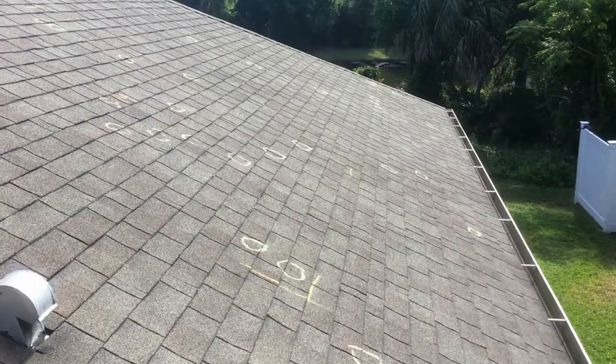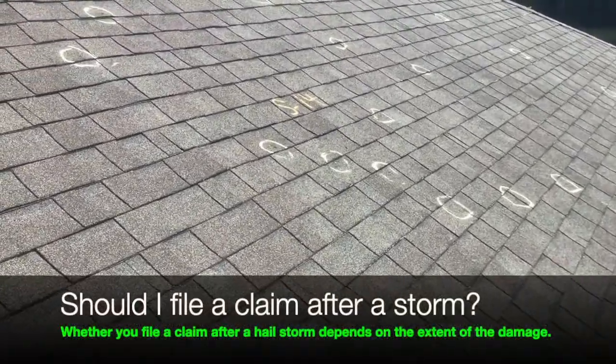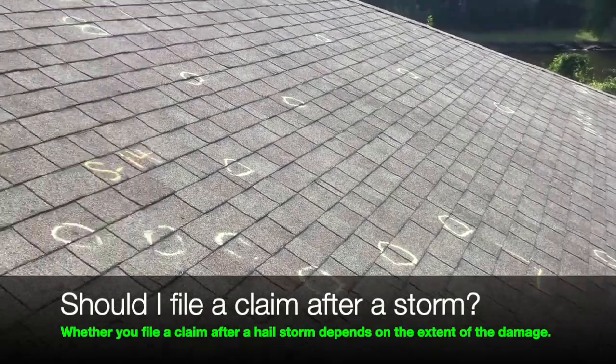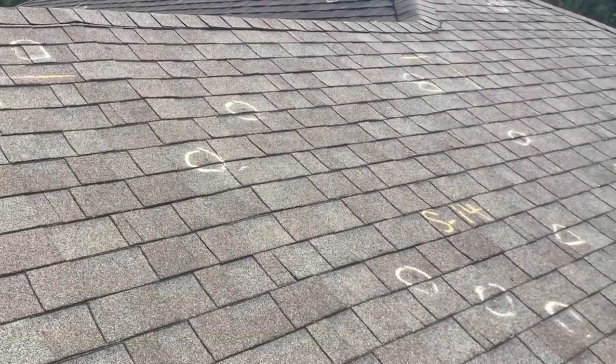Let me turn the camera around and we'll document his marks. All right, so here are our marks on the roof. This is the south-facing slope — we got 14 hits on this south-facing slope. As you can see, he marked off his test square and we got 14 over here.